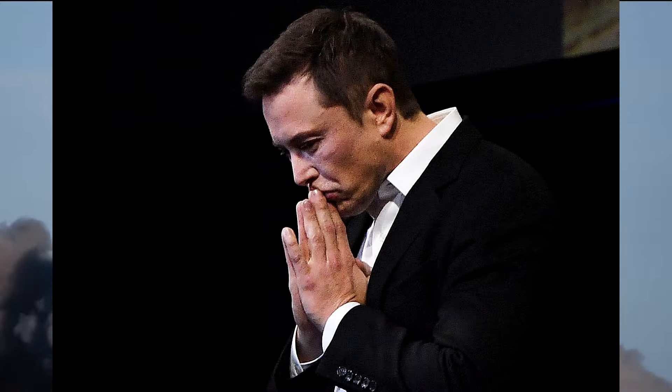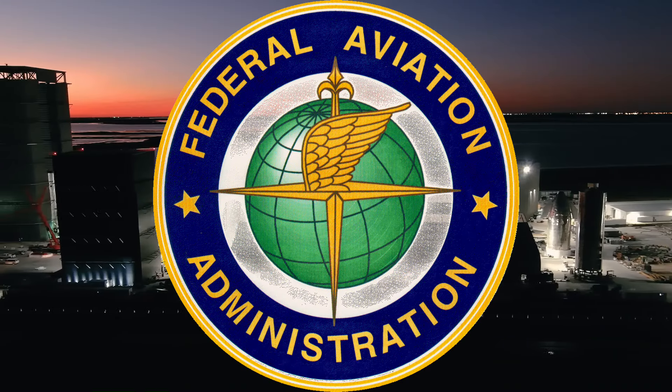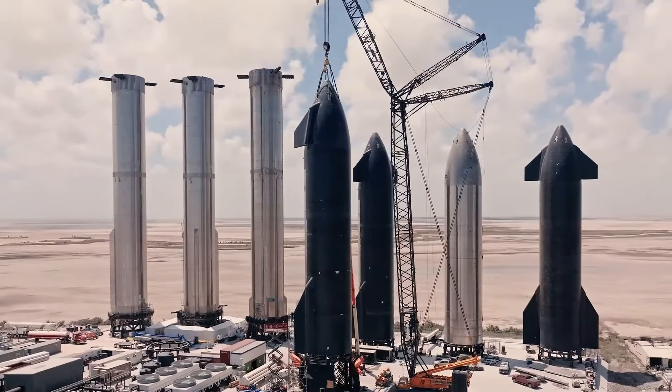Elon Musk, the head of SpaceX, thinks the fourth flight could happen in just three to five weeks, but there are still some things to sort out. SpaceX wants to change their launch license a bit, and they're waiting for approval from the U.S. Federal Aviation Administration. This change is because of what happened on the March 14th flight, which is still being looked into.